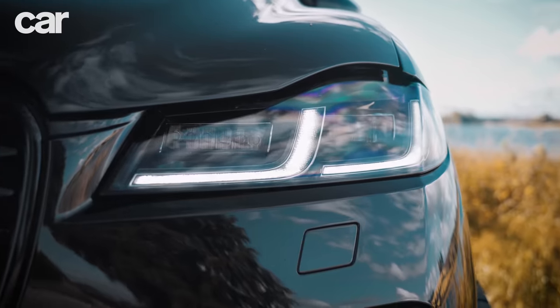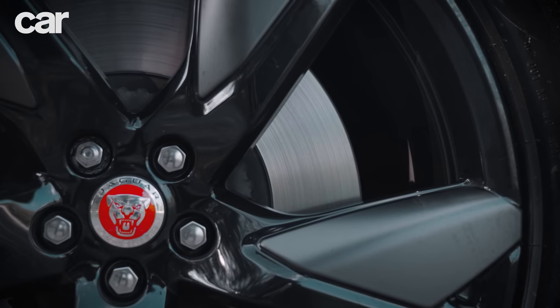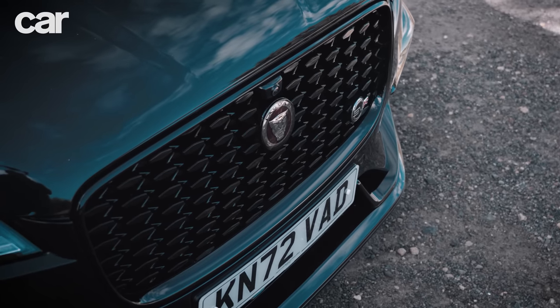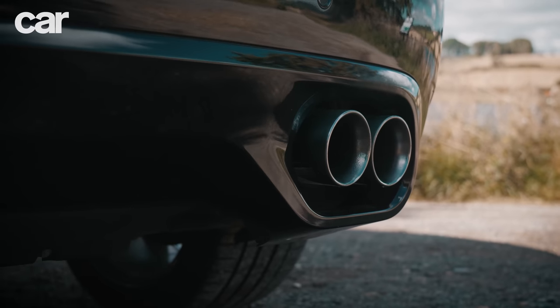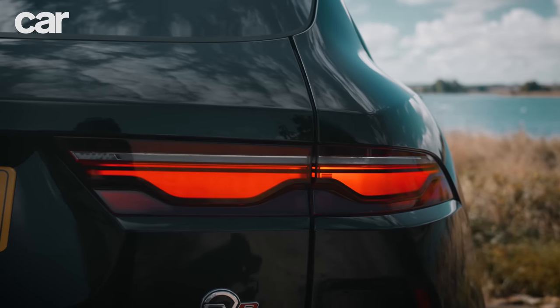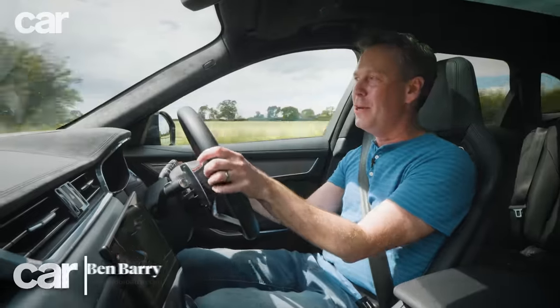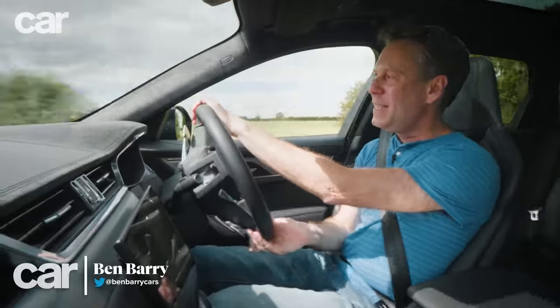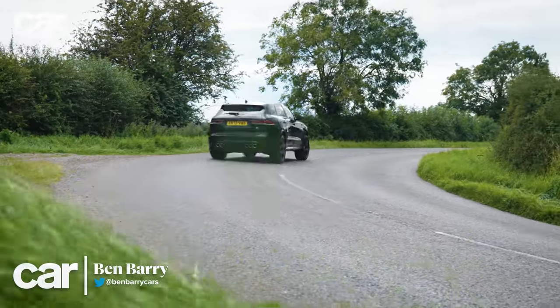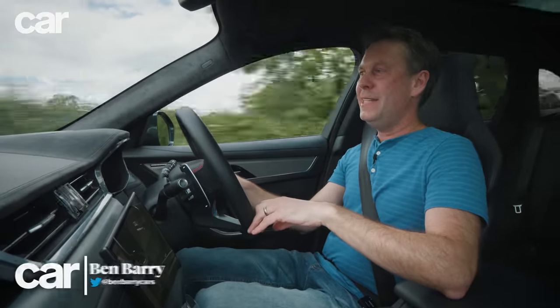Jaguar is going all-in on electrification. Its I-PACE SUV was way ahead of the curve back in 2018. Formula E is its only factory motorsport program and it plans to become a fully electric brand by 2025. It's not all bad news because you can still buy this — the F-PACE SVR, the hottest version of Jaguar's biggest and best SUV.